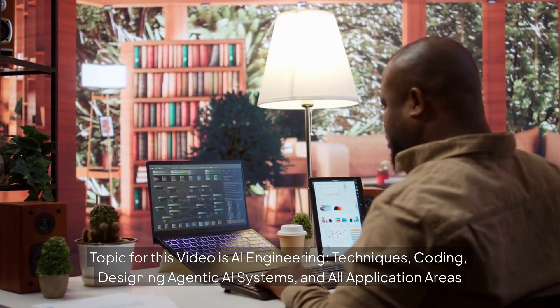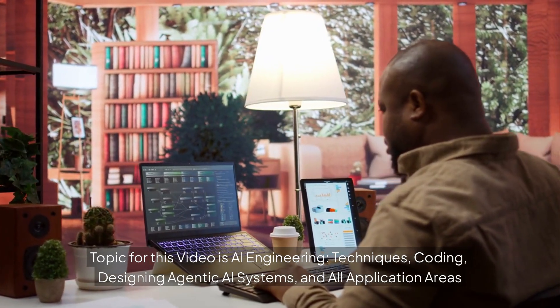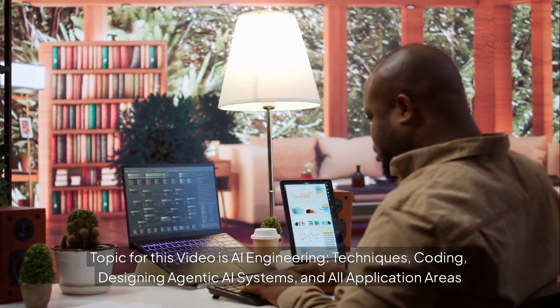The topic for this video is AI engineering, techniques, coding, designing agentic AI systems, and all application areas.